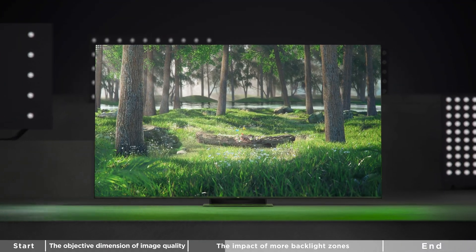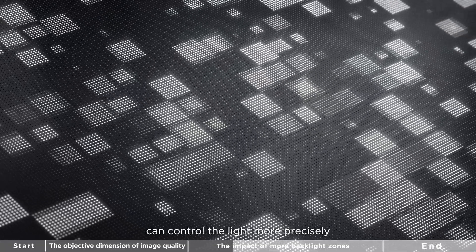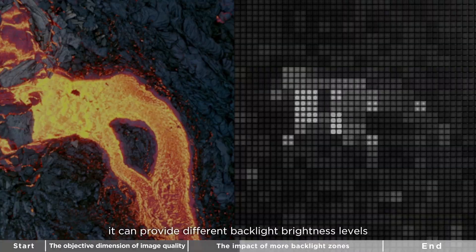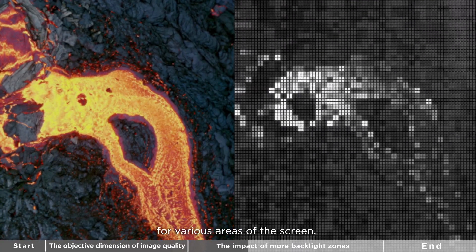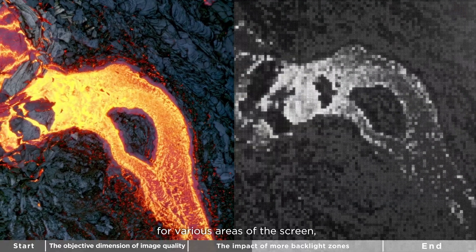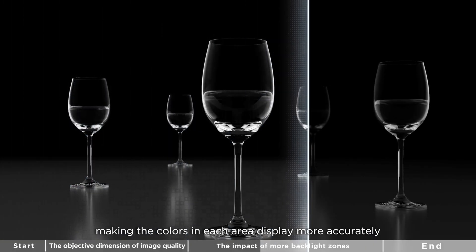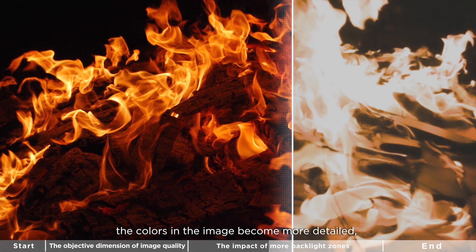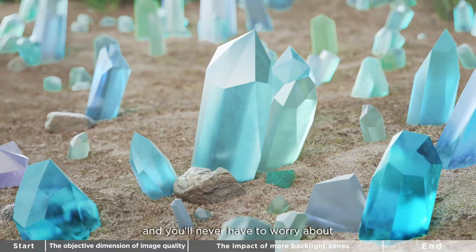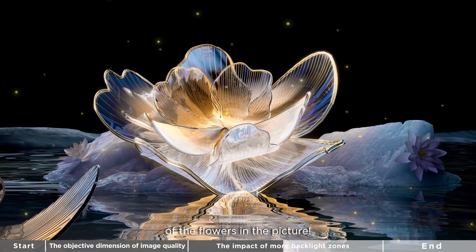At the same time, a TV with high backlight zones can control the light more precisely. This means it can provide different backlight brightness levels for various areas of the screen, making the colors in each area display more accurately. As a result, the colors in the image become more detailed and you will never have to worry about distinguishing the colors of the flowers in the picture.